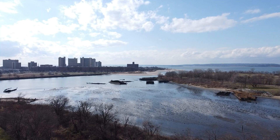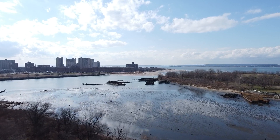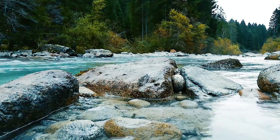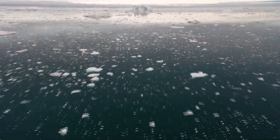Nearly all entoproct species are marine animals. However, they do live in brackish water environments, and a handful have been observed in freshwater environments as well. They're known from every ocean and continent except Antarctica.